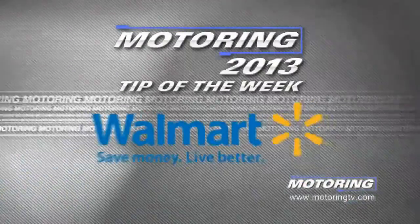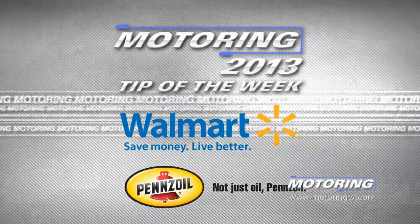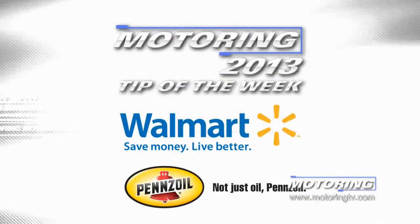The Motoring tip of the week is brought to you by Walmart for everyday low prices on Pennzoil conventional and synthetic oils.